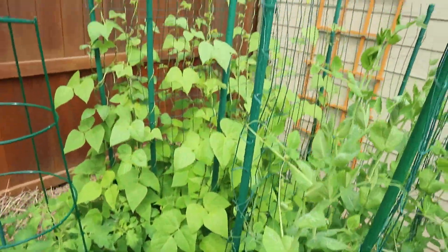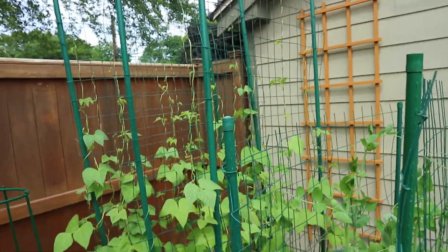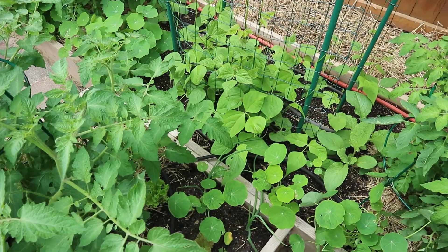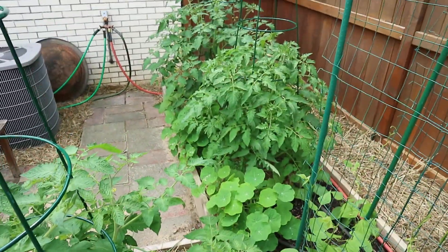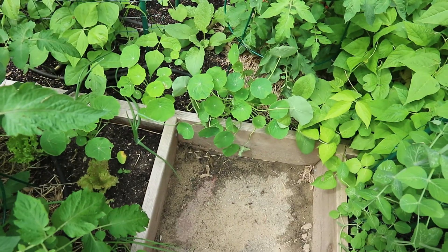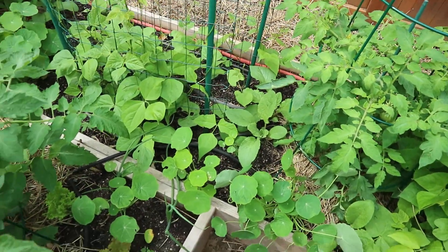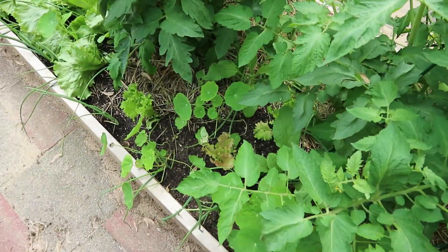Over here are dry beans rising up on these trellises — the vines have maxed out at the top. Here's another tomato, and these are pole beans — eating beans, not dry beans — they had a late start but they're finally catching up. Over here are a couple more tomatoes, and at the base you'll see I have nasturtium and borage, which I've heard can distract bugs from your plants. I've also had a lot of lettuce down here as ground cover and that's worked out great.